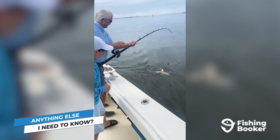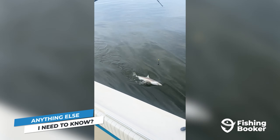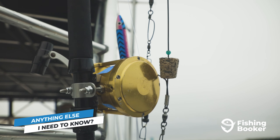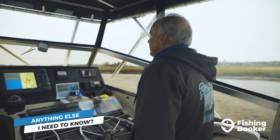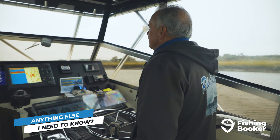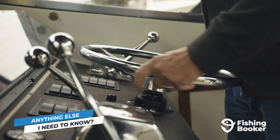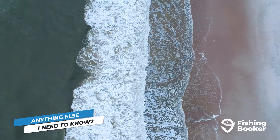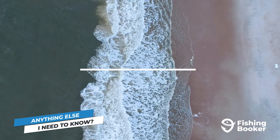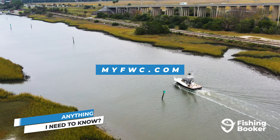No matter how you plan on fishing on Amelia Island, you won't go wrong. But let's take a look at some important rules and regulations. Whether you're fishing from land or boat, you'll need to obtain a fishing license. However, you won't have to worry about that if you're fishing with a charter, since the captain's license covers everyone on board. Your captain will also make sure you're catching within your limits and respecting any closed seasons. For more information on Florida fishing licenses and other rules and regulations, check out myfwc.com for the most up-to-date info.